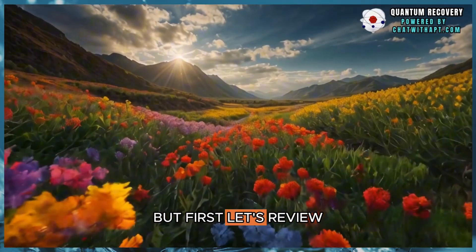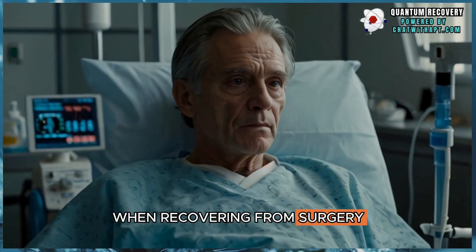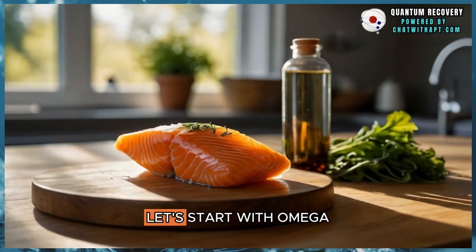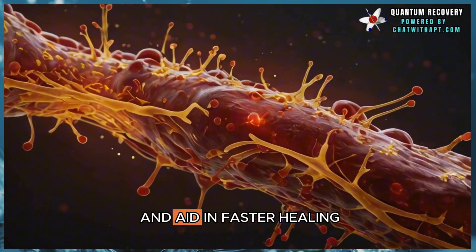But first, let's review the literature on two specific nutrients that are proven to help. When recovering from surgery, it's essential to fuel your body properly. Let's start with omega-3 fatty acids from fish oil, proven to reduce inflammation and aid in faster healing.